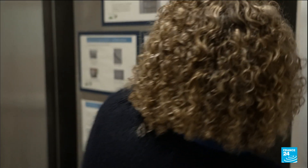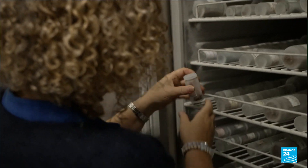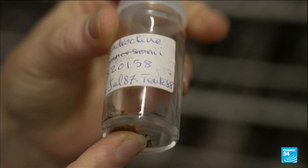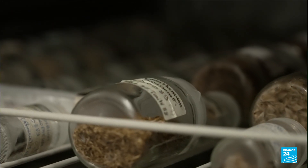The shrub could have been entirely wiped out, but a French agronomist retrieved from the last plants several dozen seeds, which were kept in a freezer with other species.